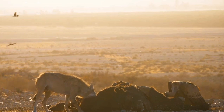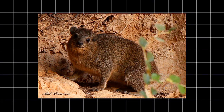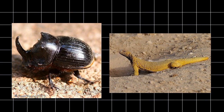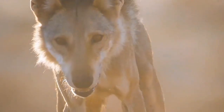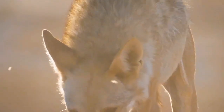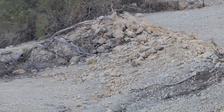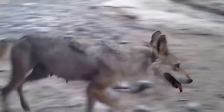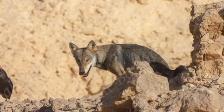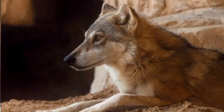Additionally, the Arabian wolf's flexible diet — which includes small mammals such as the hyrax, birds, reptiles, insects, carrion, and plants — combined with a slower metabolic rate, allows it to endure long periods between meals. Socially, the wolves hunt alone or in small family units to reduce competition for limited resources, and seek shelter in burrows or rocky crevices during the hottest parts of the day to conserve energy and water.